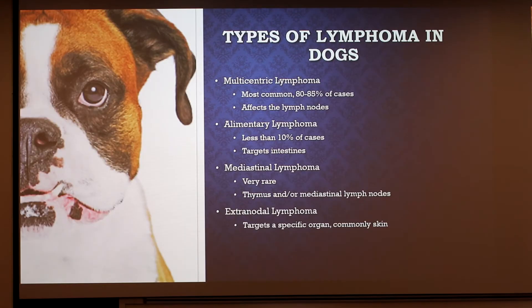There are four main types of lymphomas. The first, and the most common, is multicentric. It makes up 80 to 85% of all cases, and it targets the lymph nodes of the animal. I'm pretty much going to be talking mostly about that one. The second most common, which is about 10% of cases, is alimentary lymphoma, which is observed in the intestines.